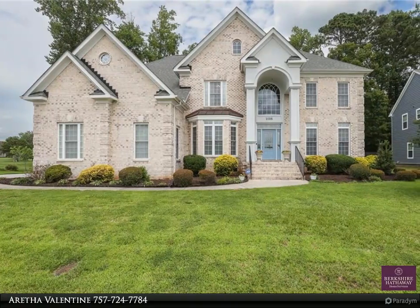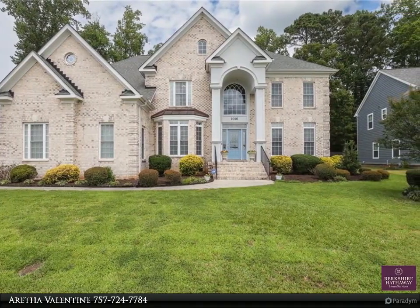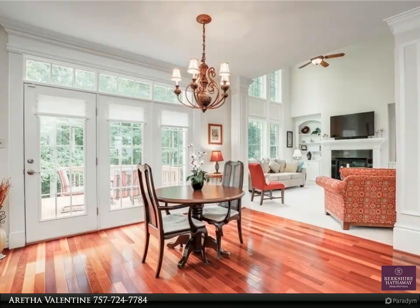This Berkshire Hathaway Home Services Town Realty property video is presented by Aretha Valentine. Exquisite craftsmanship and great curb appeal make this previous model a dream come true.